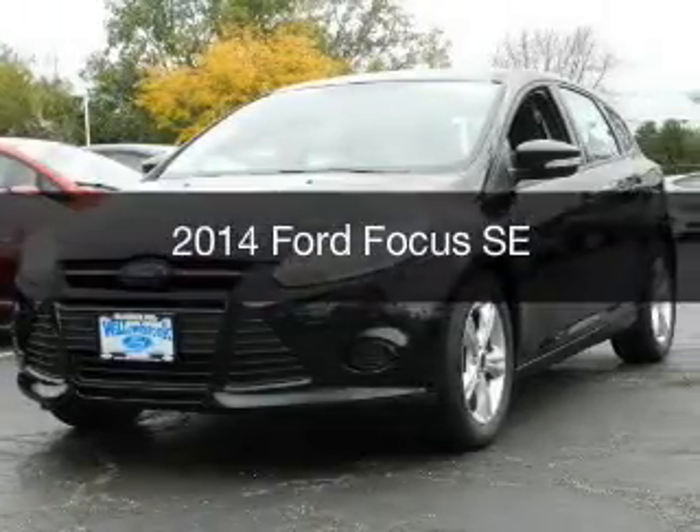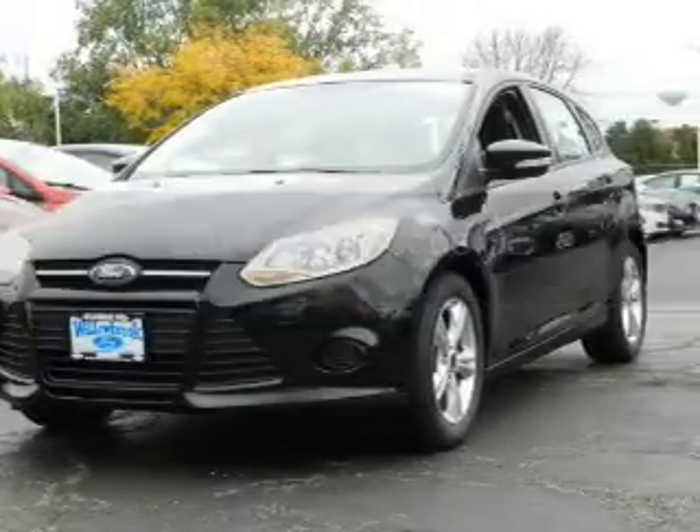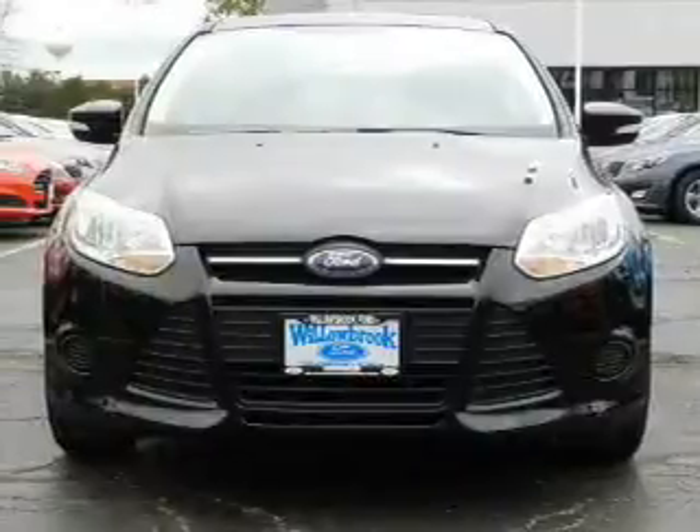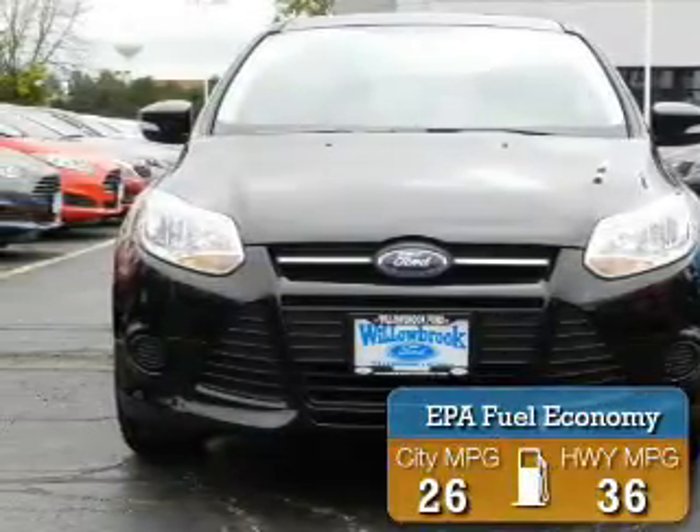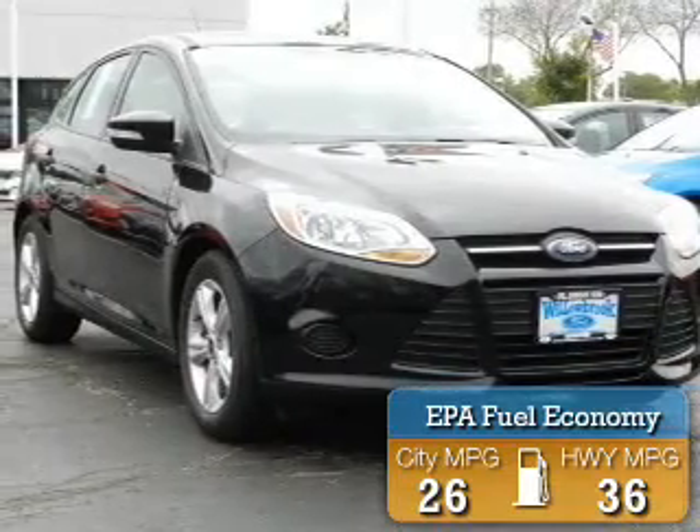This is a new 2014 Ford Focus. It's powered by front-wheel drive, a 2-liter, 4-cylinder engine. Great fuel efficiency saves you money by requiring fewer trips to the gas station.